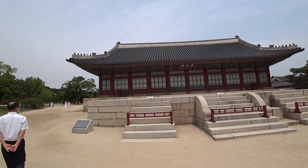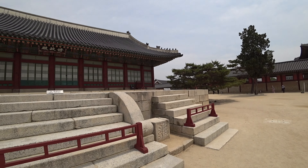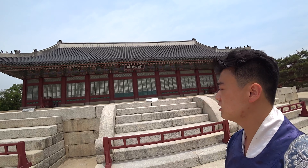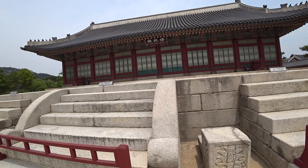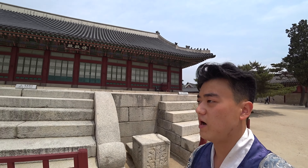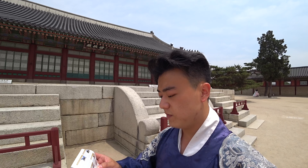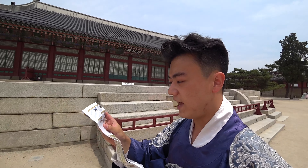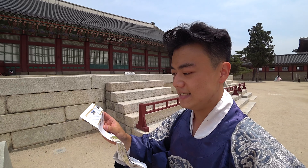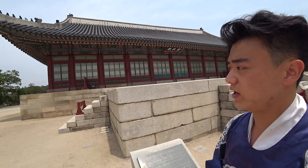This hall right now is called Gyeongchun and this was where the Korean language Hangul was created. It was by Sejong Daewang — King Sejong — between 1418 and 1450. That was where King Sejong created the Korean Hangul writing alphabet system.